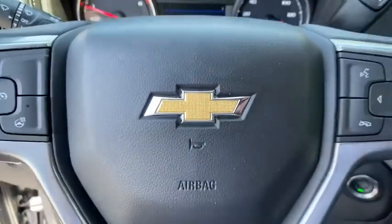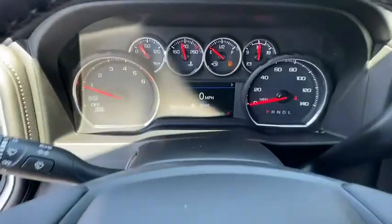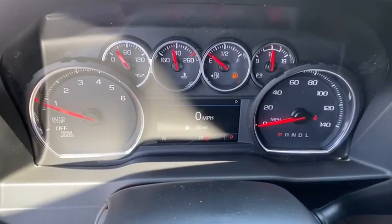Power windows, heated steering wheel, daytime running lights, auxiliary audio input, cloth seat trim, cloth seats, privacy glass.